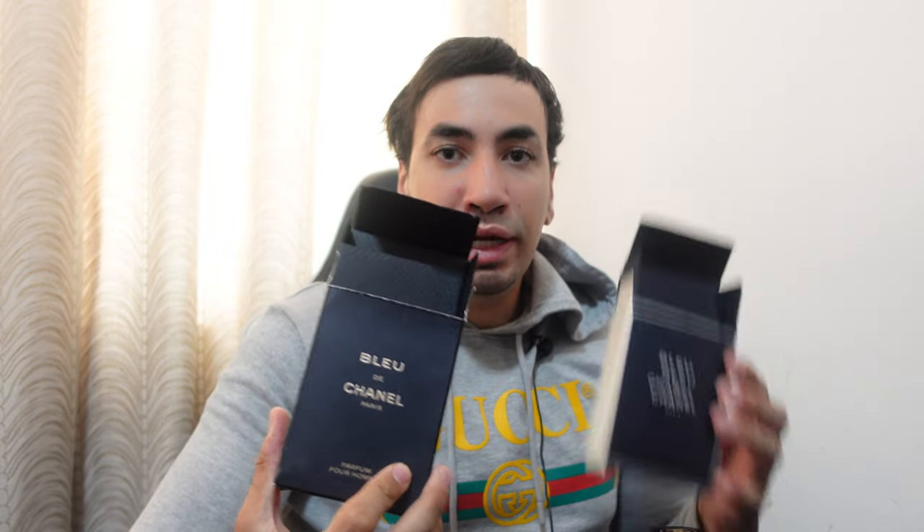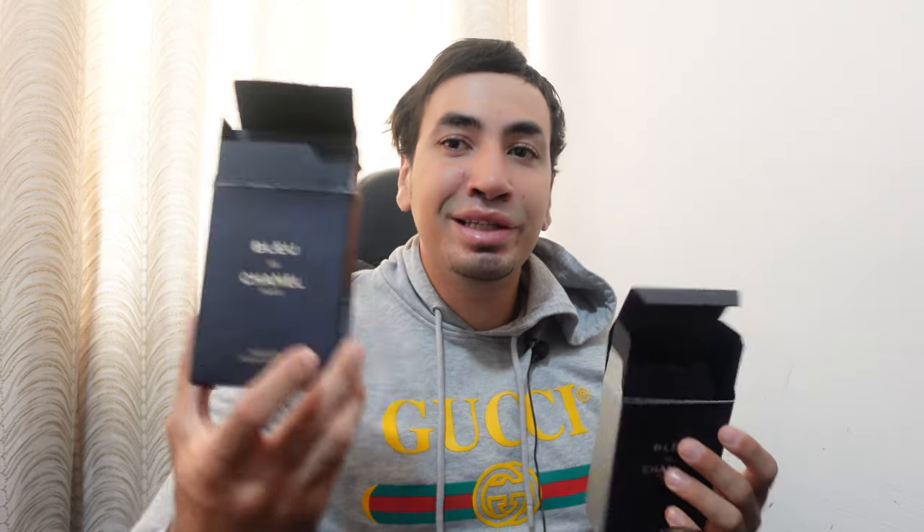What's up everyone! In today's video I will be comparing two very famous perfumes that mostly everyone knows: Bleu de Chanel Parfum and Bleu de Chanel. They are the same line from Chanel — one is the original that came out in 2010, and the other is the newer version that came out in 2018.